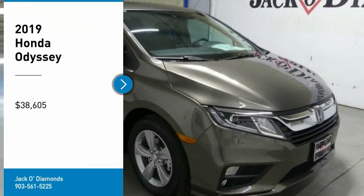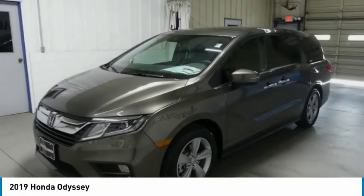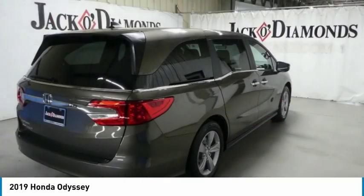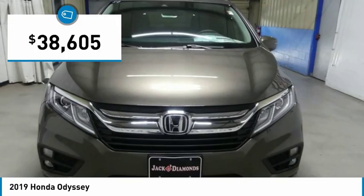Make a great choice today with the 2019 Odyssey. The Honda Odyssey is a showcase of distinguished style, captivating technology, and advanced safety features. A must for all families and is priced below $40,000.